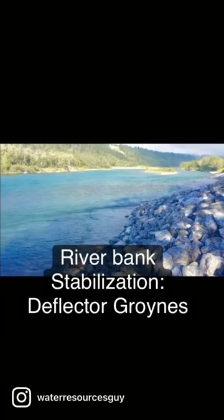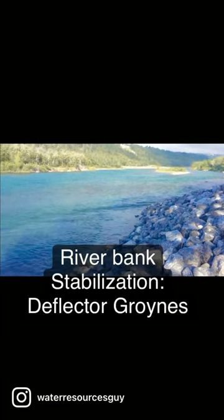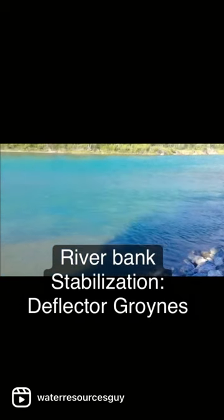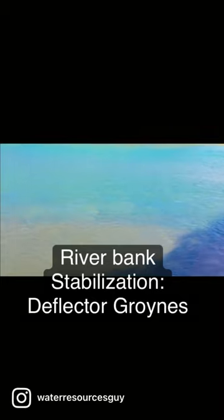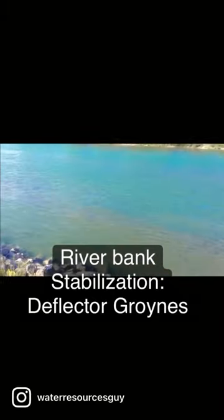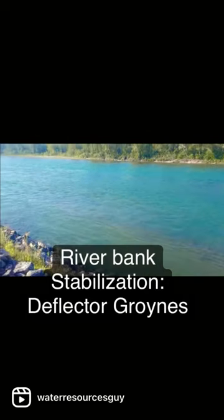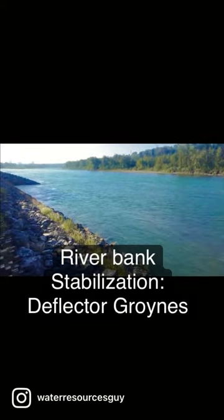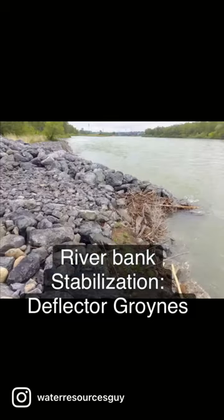We're here on the bank of the Bow River in Calgary, Alberta, looking at a stream bank stabilization site. What this site uses, in addition to the riprap and crib wall, are deflector groins. What these do is they gradually angle the flow away from the bank back into the channel to reduce the erosive force at the toe of the bank.